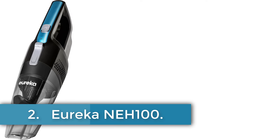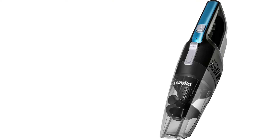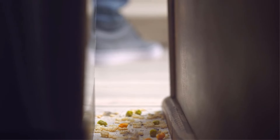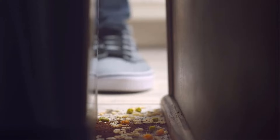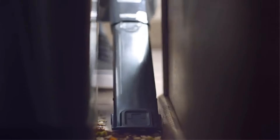Number 2. Eureka NEH100. The Eureka Handheld Vacuum is a portable and lightweight cleaning solution that operates without a cord, powered by a rechargeable battery with a voltage of 12V. It features a cyclonic filtration system for efficient dust removal across various surfaces, recommended for upholstery among others. The vacuum weighs just under 2 pounds and includes accessories like a crevice tool for cleaning tight spaces.